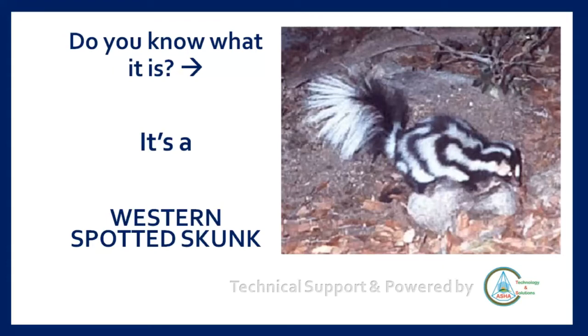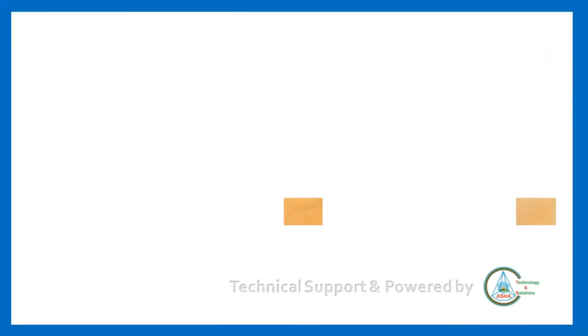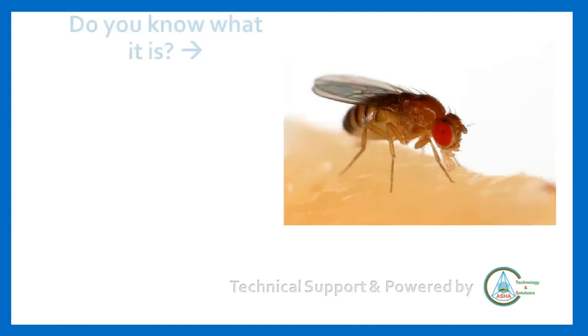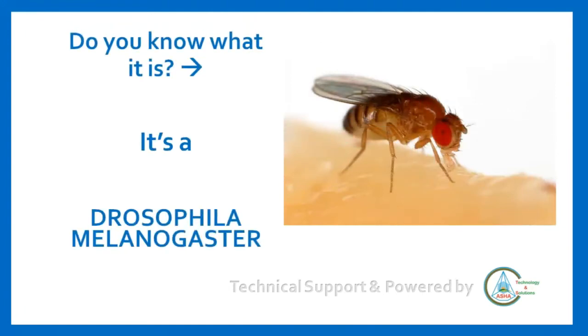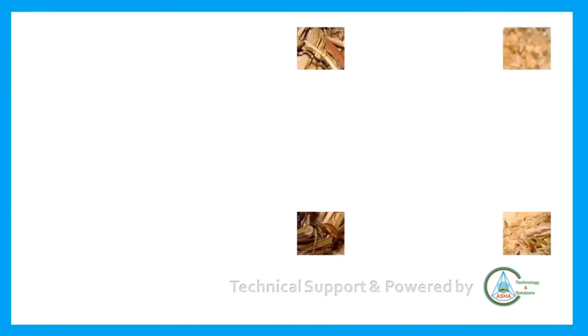Do you know what it is? It's a Drosophila melanogaster.